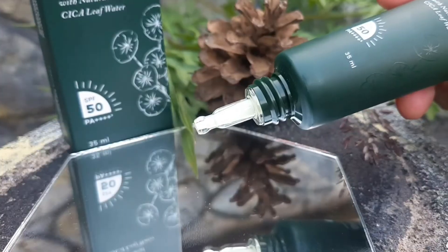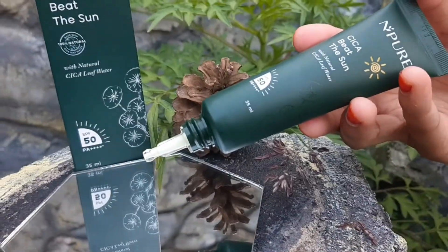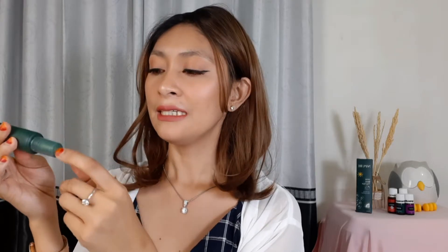Untuk segi aplikatornya, dia ada corong dari bahan kaca atau akrilik bening di dalamnya yang memudahkan kita mengeluarkan isi produk. Bahkan kalau tangan lagi kotor, bisa langsung diaplikasikan di wajah, mudah banget, gak bakalan beleber. Begitu ditutup, ada sumbatan untuk lubang keluarnya produk. Jadi begitu di dalam tas dan gak sengaja kepencet, produk gak bakalan keluar dan tumpah. Jadi aman banget.